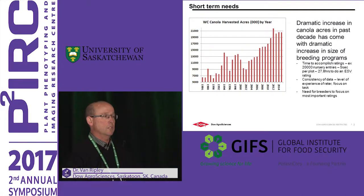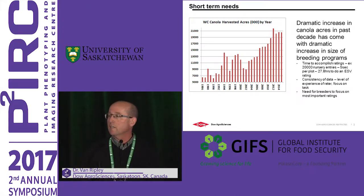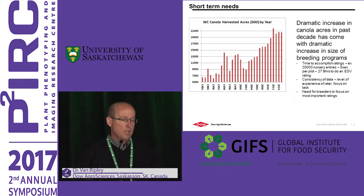This graph shows canola acres in Western Canada. From the 1980s up until 2014, there has been a dramatic increase in canola acres. Concurrently, there was a big shift from public breeders really driving the crop to private companies like mine driving the advancements. As you scale up a breeding program, the biggest challenge you face is the evaluation of the material — how can you accurately evaluate it and make better selections?